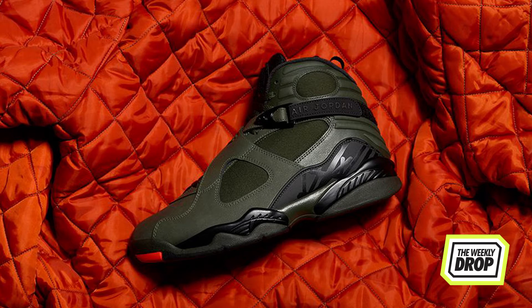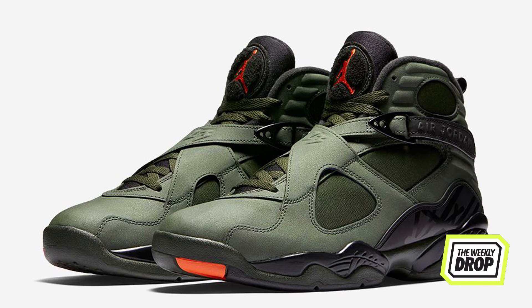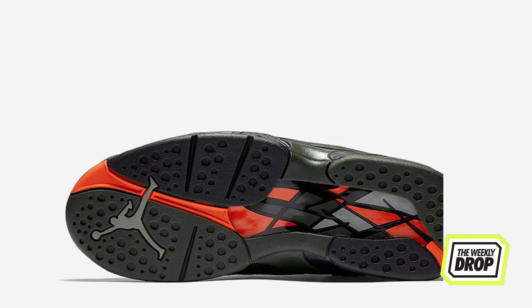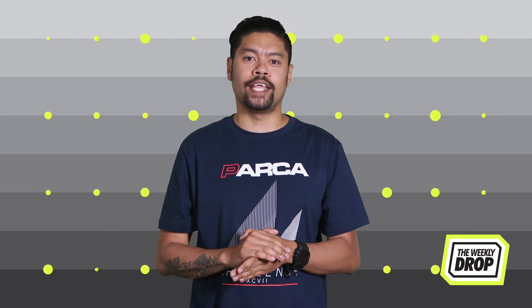The Jordan 8s take flight with the Take Flights, going in hard with the bomber steez colorway boasting sequoia green neoprene and nubuck uppers, black accents and high-vis orange highlights. These take vibes from 2005's Undefeated colorway but also emit strong Halo vibes. If you need this hammer, take your money to Nike online, Foot Locker Nationwide and Kicks 101 on the 28th.